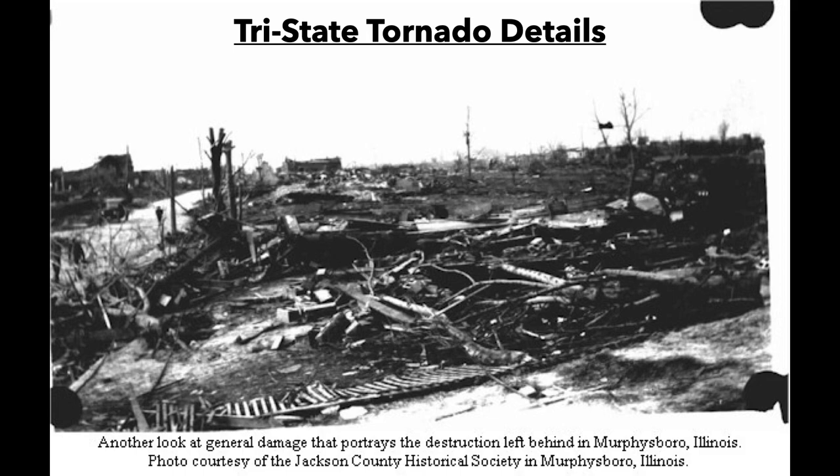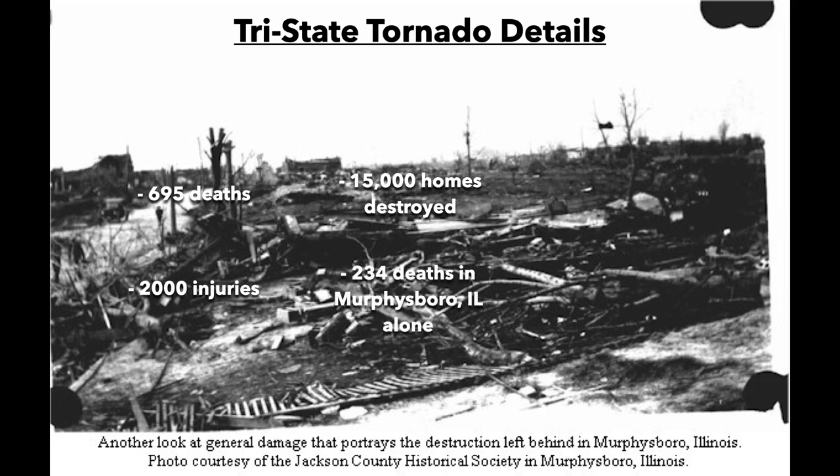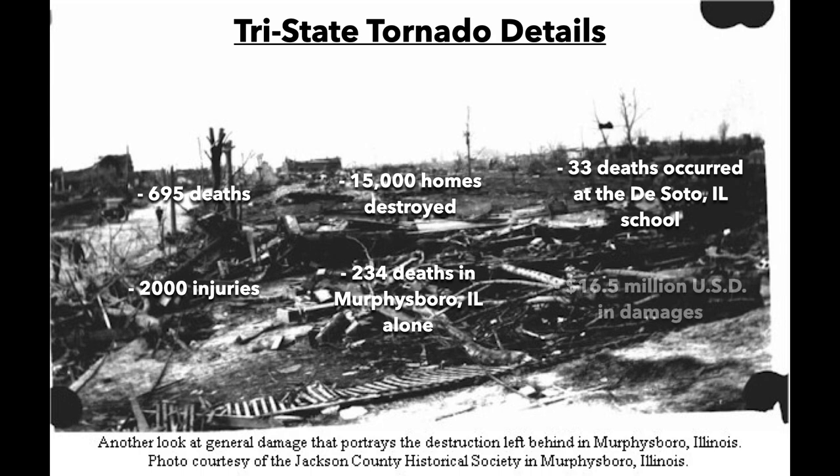As a recap, when all was said and done, 695 people had lost their lives, over 2,000 people were injured, and 15,000 homes were destroyed. Of the 695 deaths, 234 of them were in Murfreesboro, Illinois alone — a record for a single community from such a disaster. 33 deaths occurred at the DeSoto, Illinois school, another record for such a storm. Only bombings and gas explosions have taken higher school tolls. Property damage totaled $16.5 million.